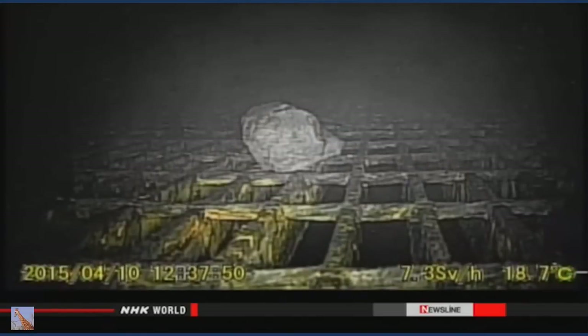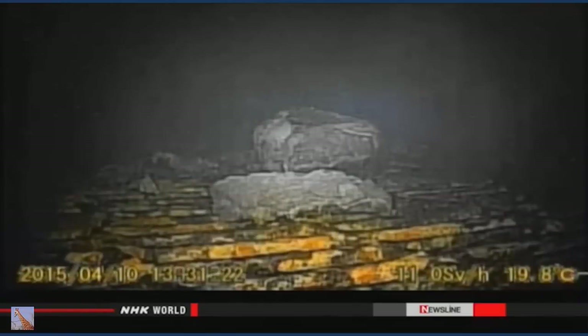The robot filmed a piece of debris about 15 centimeters in diameter. TEPCO's general manager says it's too early to say exactly what it is. We can see fist-sized objects falling, and also what appear to be metal clasps. At this point, we aren't sure where they came from.